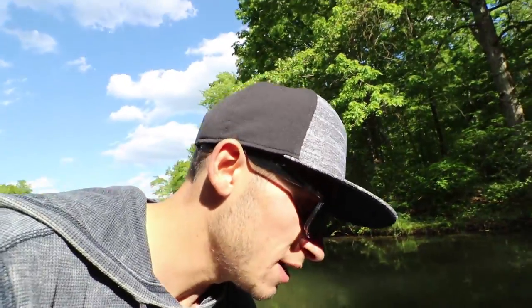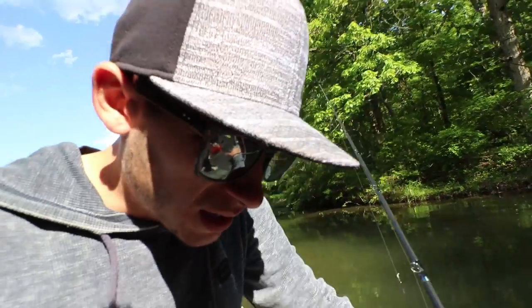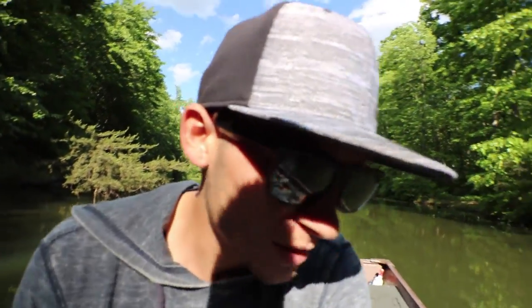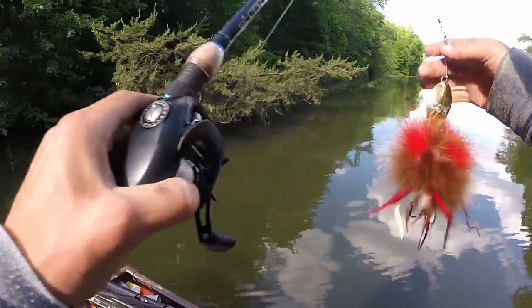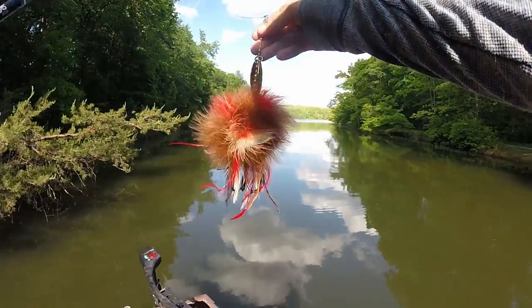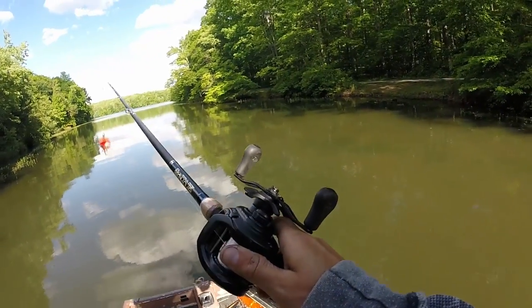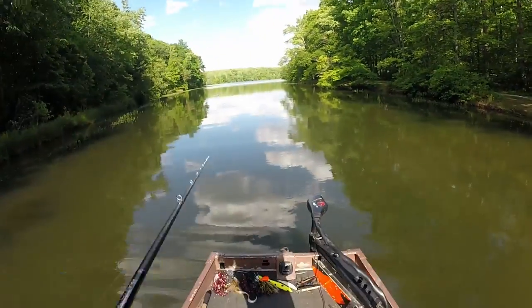I'm gonna try the glide baits and some of the other bucktails that Dennis gave me. He also gave me this rod — it's called a Six Gill Cypress, 7'11" heavy, and this thing is just like a telephone pole, it's sick. In about a week I'll get the Daiwa Lexa back — he gave me a Daiwa Lexa 300. Huge shout out to Dennis. Today I have it paired with the Daiwa Tatula 801.